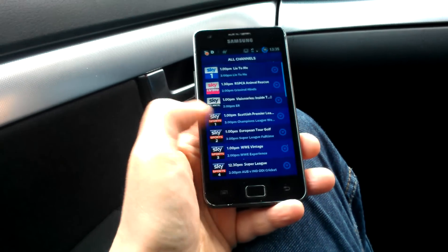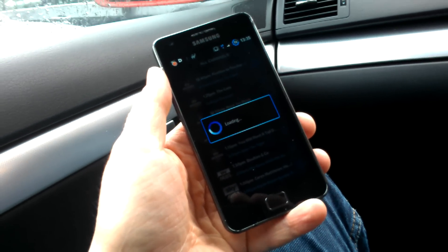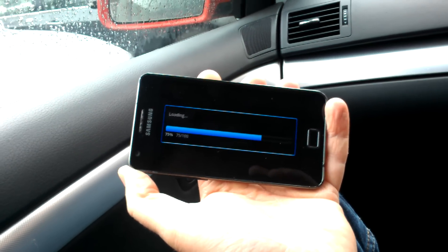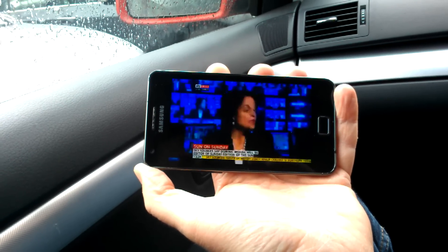Let's just try and fire up Sky News. We've got a 3G connection at the minute — quite a weak one. We'll see if that actually lets us watch a show. And here we go, it loads up like that.